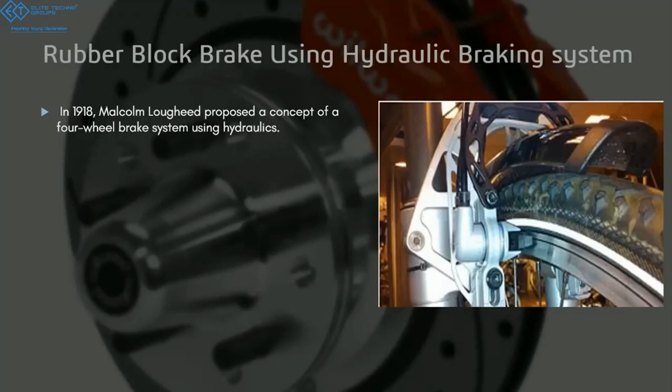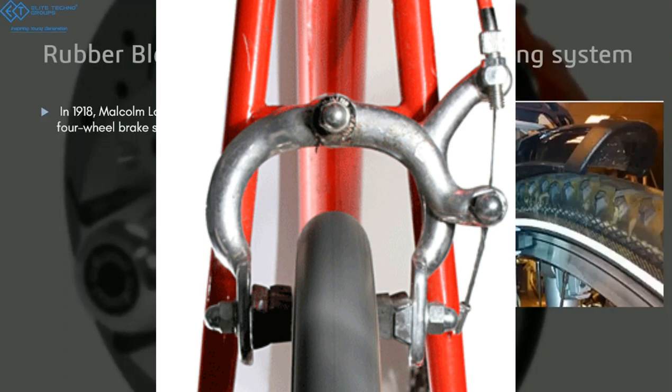To achieve better stopping power, they started using a piston-cylinder arrangement operated using a hydraulic system to push the rubber block into the steel rim. Nowadays you might see this kind of arrangement in bicycles, but even with those brakes, you cannot stop a vehicle going faster than 30 or 40 km/h.